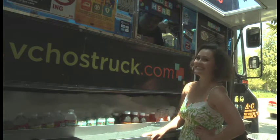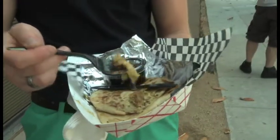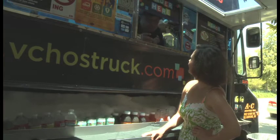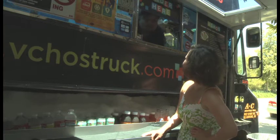Yes, definitely. A pupusa is a handmade Salvadorian tortilla. It's a thick tortilla made out of corn masa. We stuff it with cheese and then your choice of meats or vegetables. The meats are pretty much ground so that it melts with the cheese. And you eat it with a side of pickled spicy cabbage and a red sauce. They're really good. It's a Salvadorian food staple.